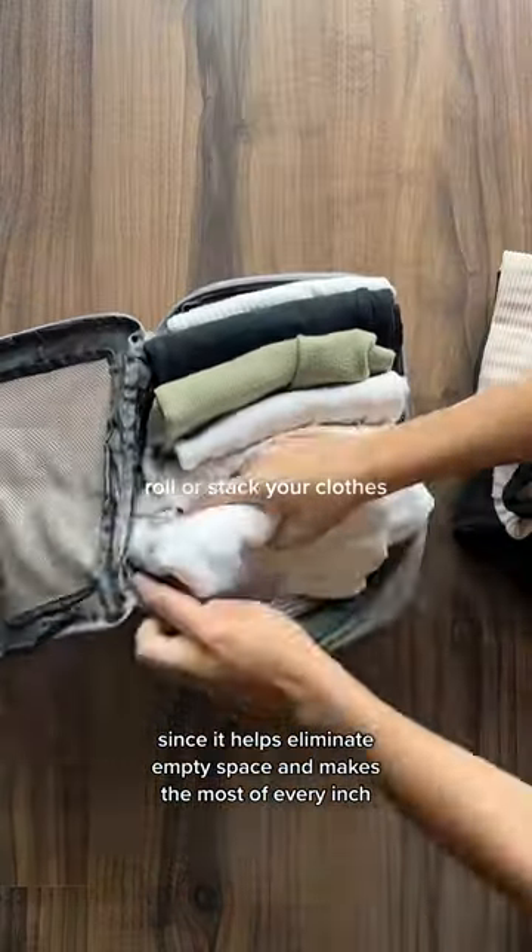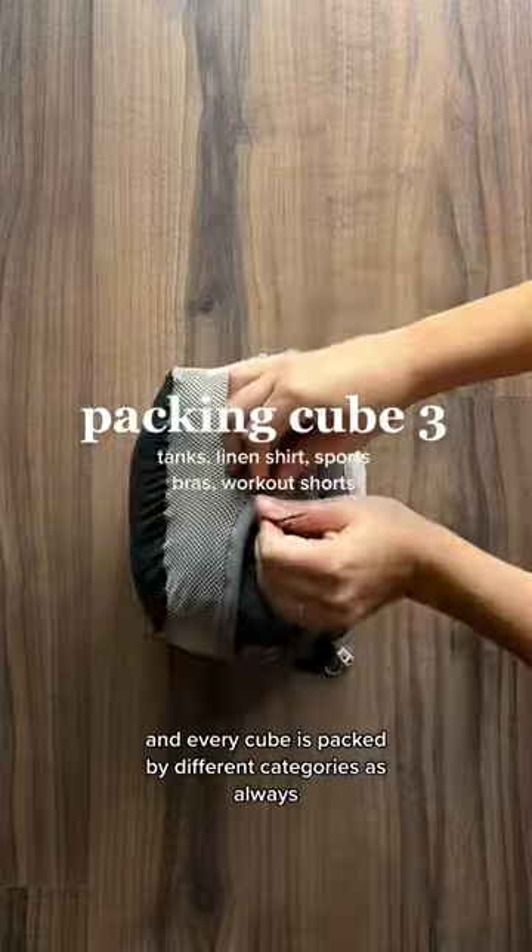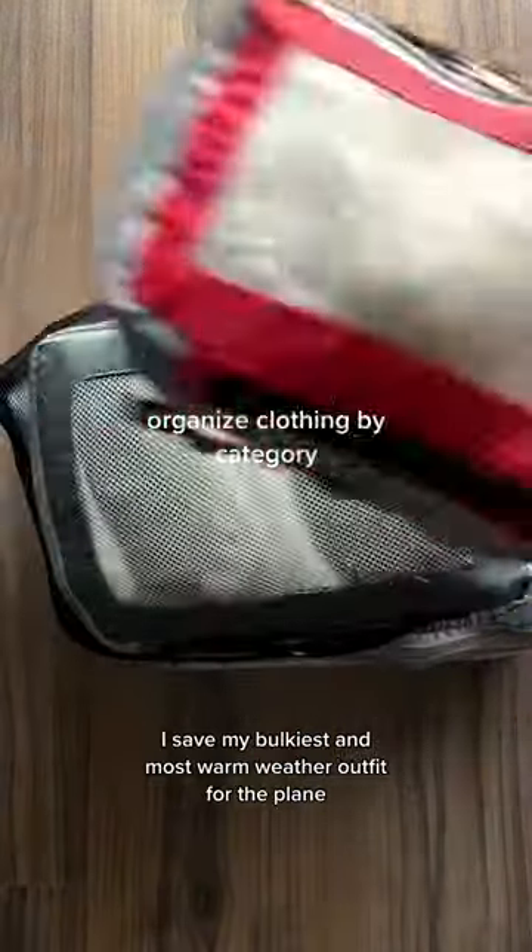A lot of rolling or folding my clothes and packing cubes helps eliminate empty space and makes the most of every inch. I also love them because they help me stay organized — every cube is packed by different categories.